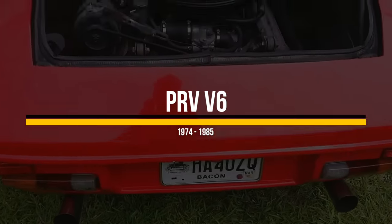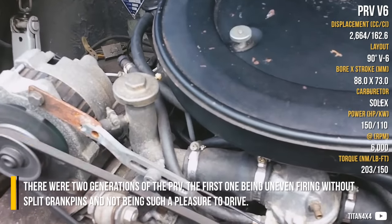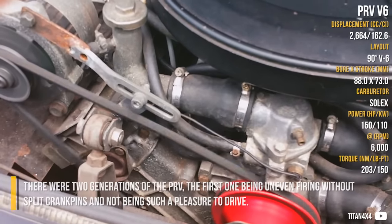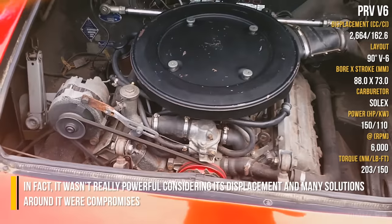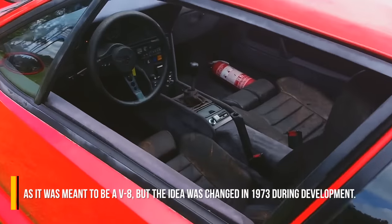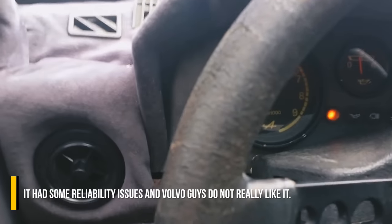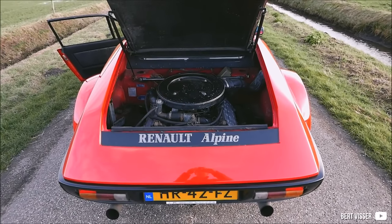PRV V6. There were two generations of the PRV. The first one had uneven firing without split crank pins and was not such a pleasure to drive. It wasn't really powerful considering its displacement, and many solutions around it were compromises — it was originally meant to be a V8, but the idea was changed in 1973 during development. It had some reliability issues and Volvo owners didn't really like it.